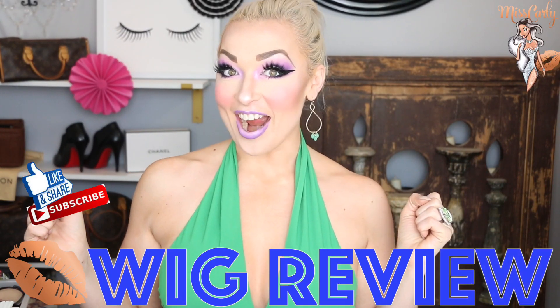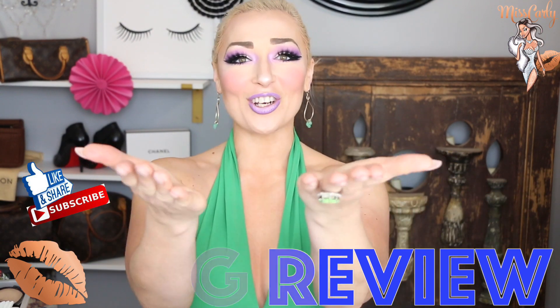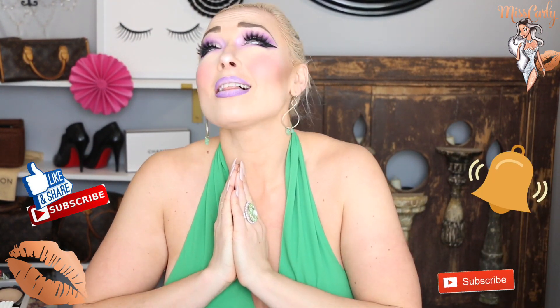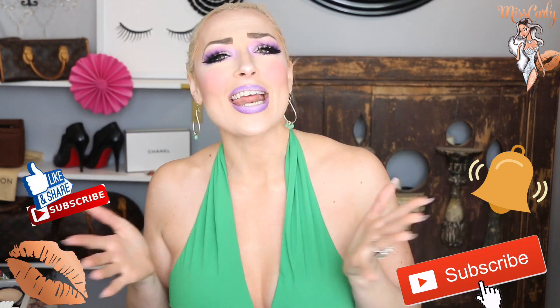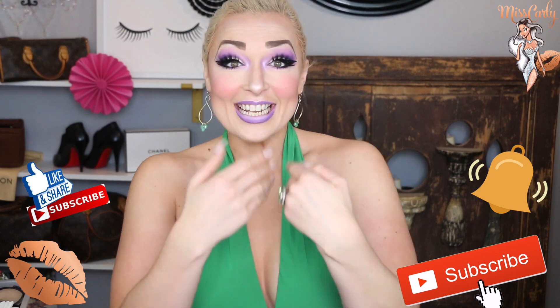Hey everyone, it's Ms. Carly. Thank you for coming back to watch another amazing video. Thank you for liking, sharing, and subscribing to my channel. I honestly so appreciate it, as my main objective is to empower, to inspire, and to share knowledge with all of you.